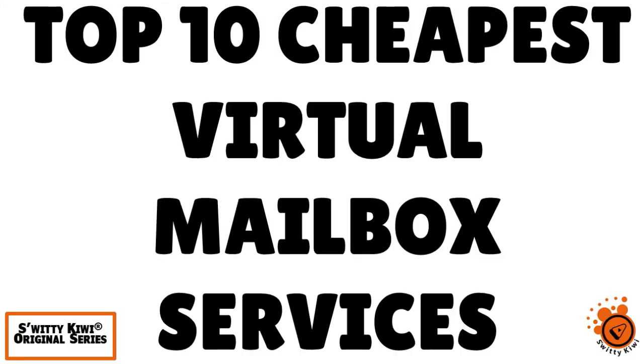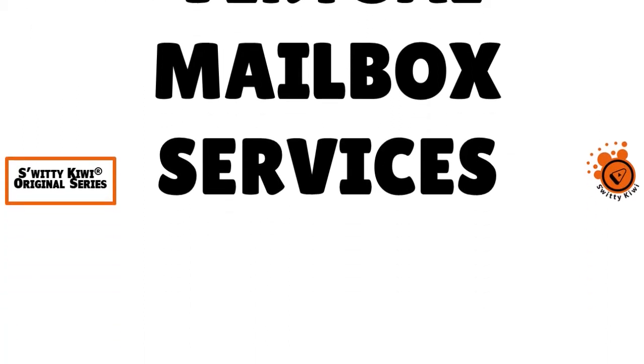Welcome back, folks, to another edition of the Awesome Souriqui Show. How are you today? I hope you are doing fantastic. I'm doing marvelous if you are to ask me. If you are doing as great as I am, go grab a cup of coffee or tea or vodka and let's roll.